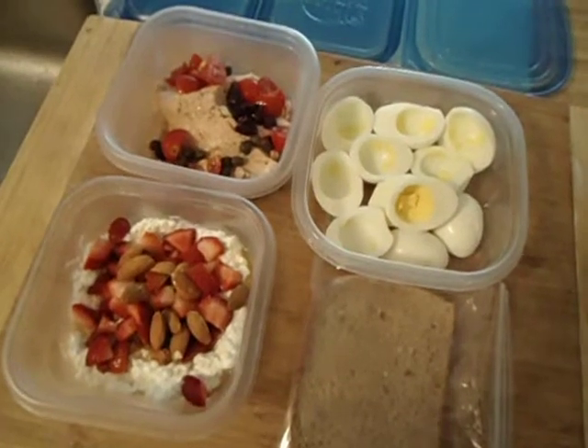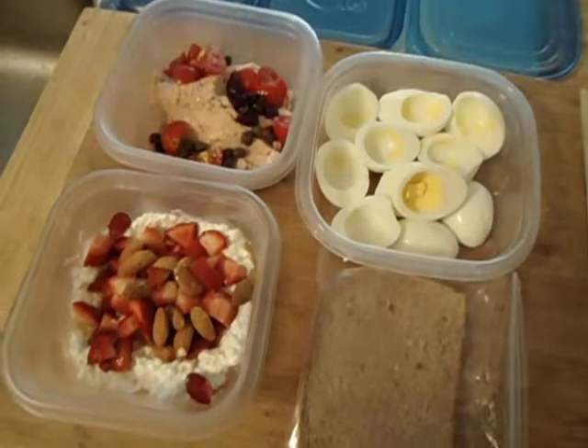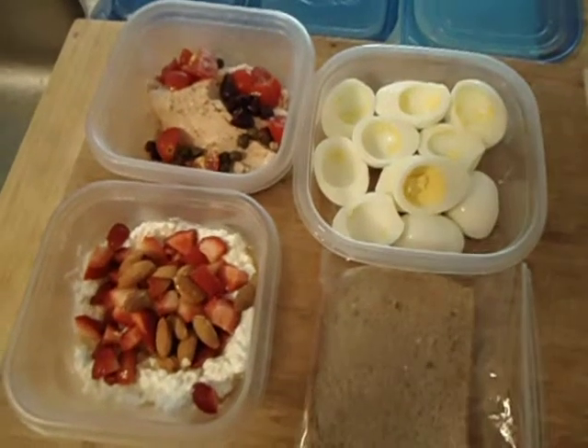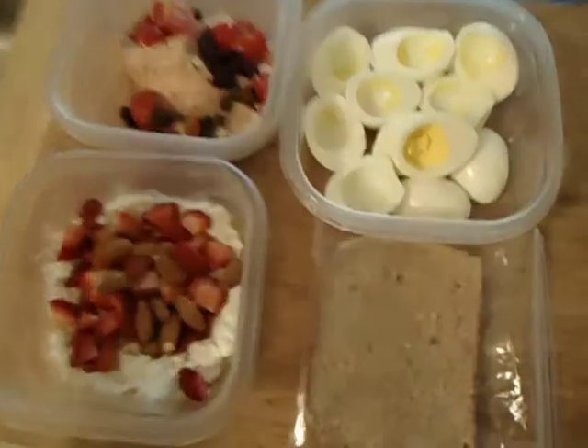You see how easy it is — it just took me like 15 minutes to prepare all those. I'm going to have my meals: one of them I'm going to have at three, the other one I'm going to have at six, and the next one I'm going to have at nine o'clock.